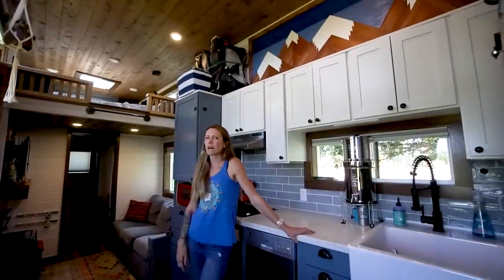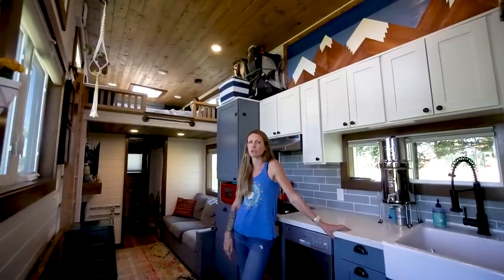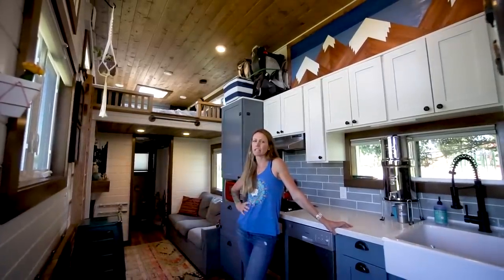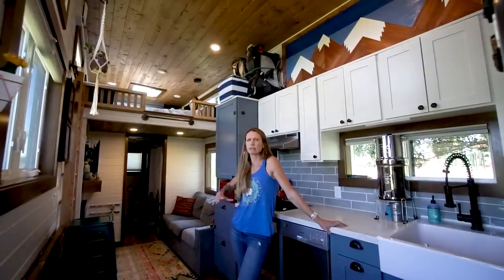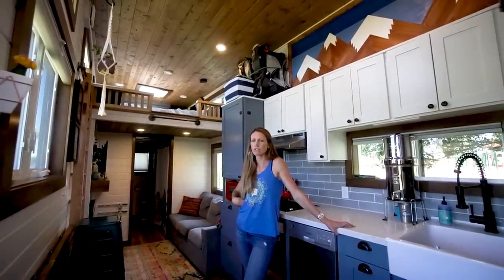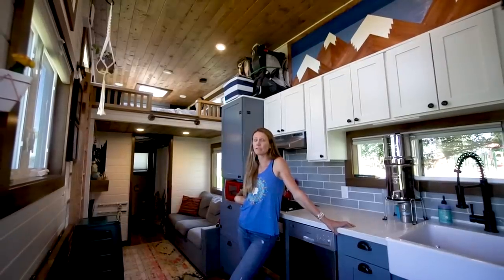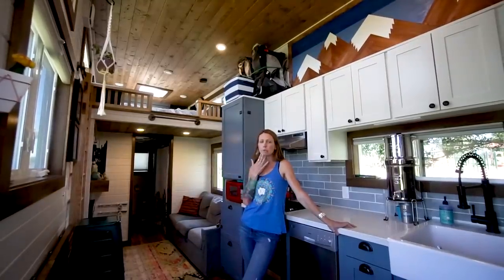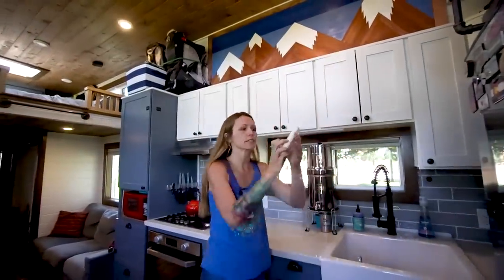If you plan to boondock, go bigger than 35-gallon tanks, especially if you're bigger than two people. The 35 gallons — we really have to conserve, there's no baths and we're really careful with dishwashing. I probably should have gone 50. We make do and it's fine, but 50 would have been nice. I would go bigger with the tanks and put as much on propane as you can. We literally spend $40 on propane every two months and I take long showers. Our hot water heaters are on propane — put as much on propane as possible.